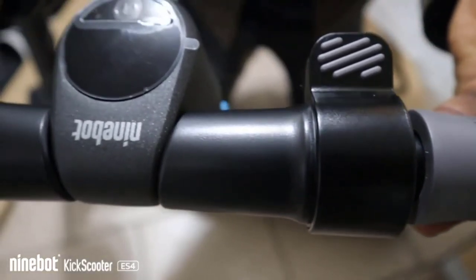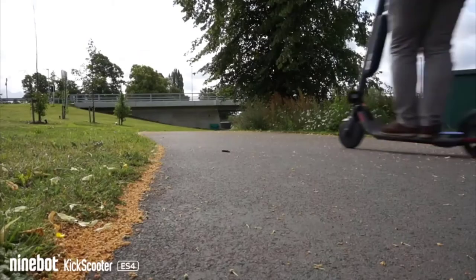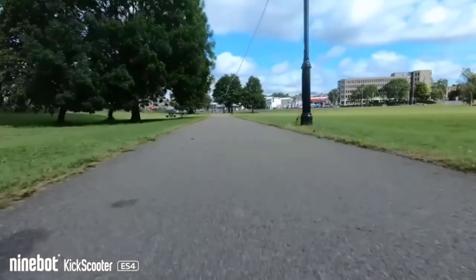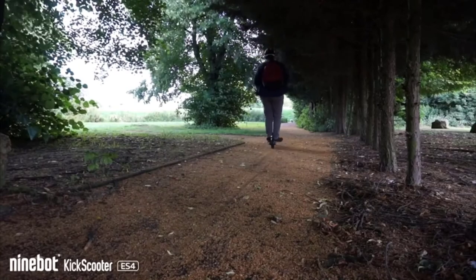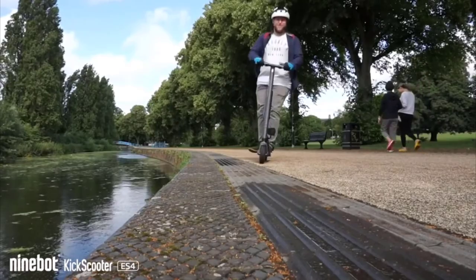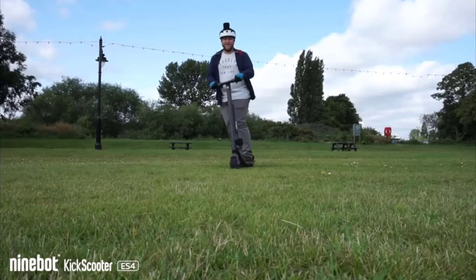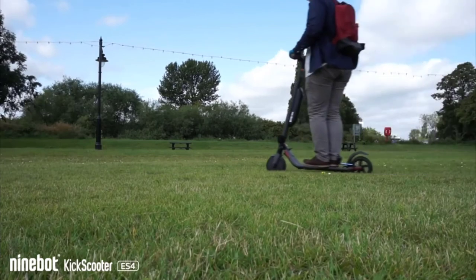If you worry about flat tires, you should go with solid airless tires. The Segway ES4 has front 8-inch and rear 7.5-inch non-pneumatic rubber tires. The drawback with solid tires is more shock on rough roads, but the manufacturer addressed this with front and rear shock absorbers. This front-wheel-drive scooter also has a dual braking system, front LED lights, and customizable ambient color lights, with dual suspension ensuring braking safety and control at high speed.